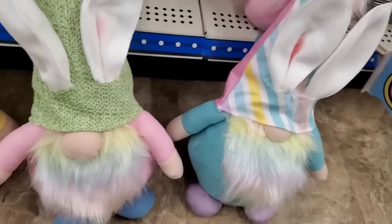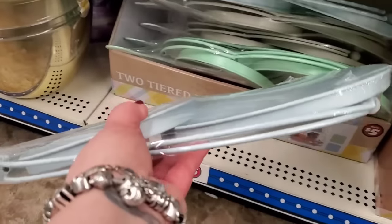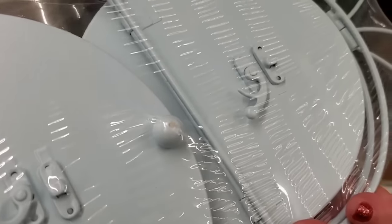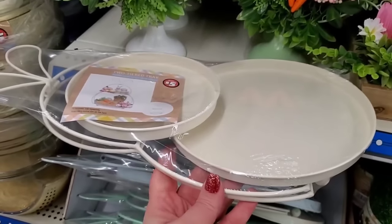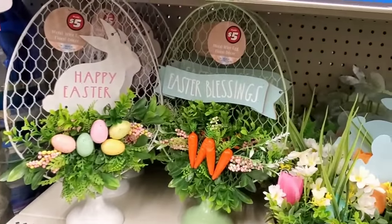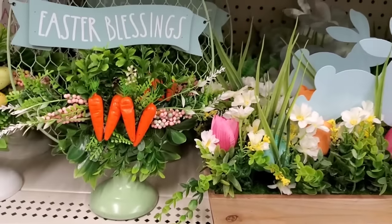These two-tier trays are fantastic — you can see they're perfect for storing. They're two tiers with all the hardware to collapse and put them back up every year. They come in mint green, white, and baby blue. They also have metal wire egg floral decor — one says 'Happy Easter' and the other says 'Easter Blessings.' I love when they have the bright orange carrots in their decor — that makes me super happy!